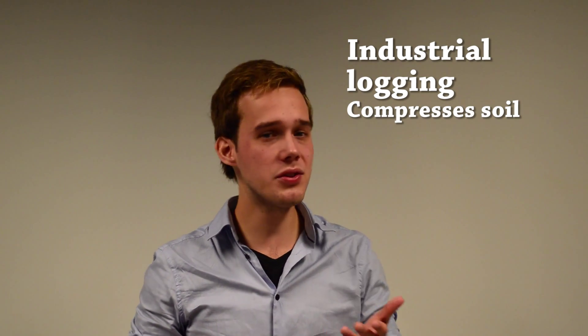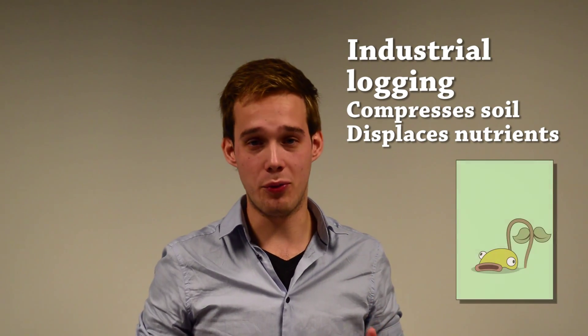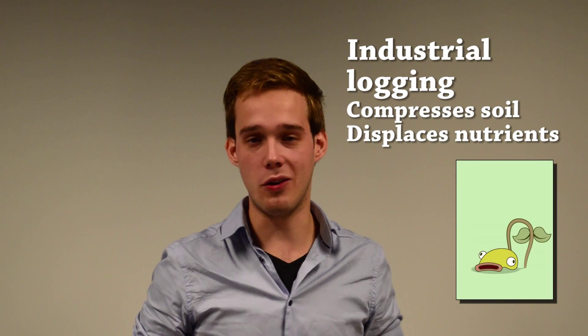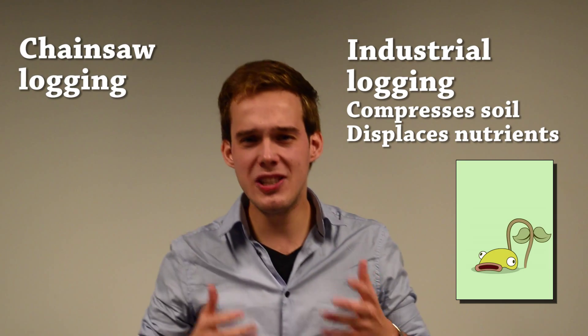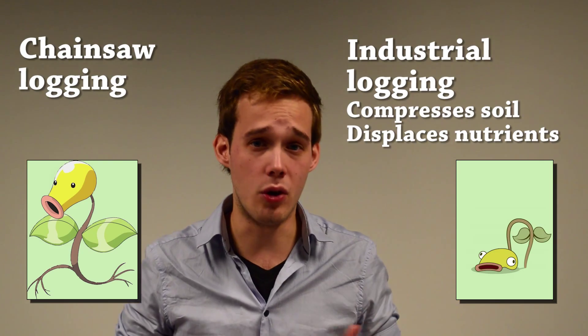Big wheels and the heavy weight of the machinery actually compress the soil, affecting the texture and water content. It also displaces the nutrients. This all has an effect on seedling growth, which is particularly important after logging practices. And with chainsaw logging, these machines are not used, so you don't find this disturbance between the trees and the roads.